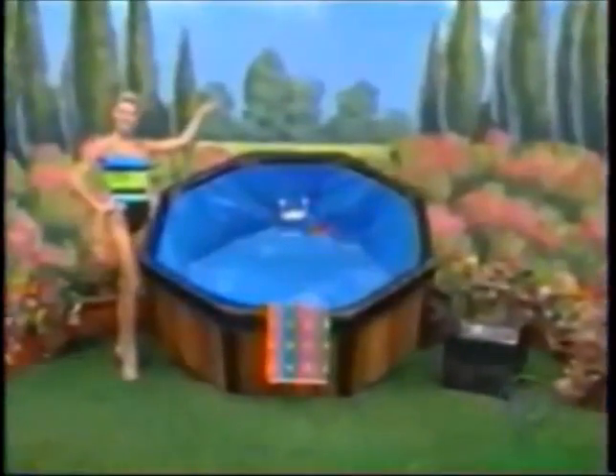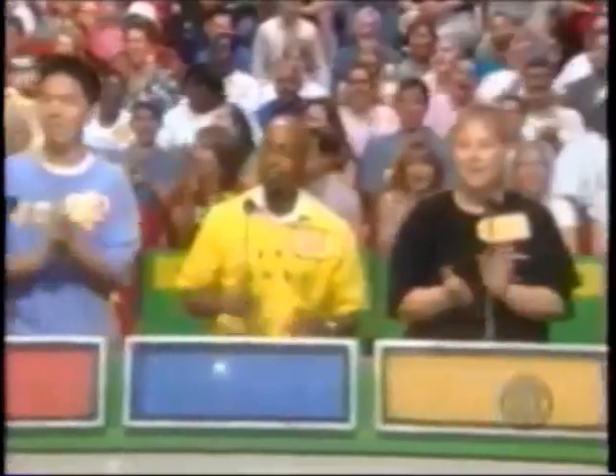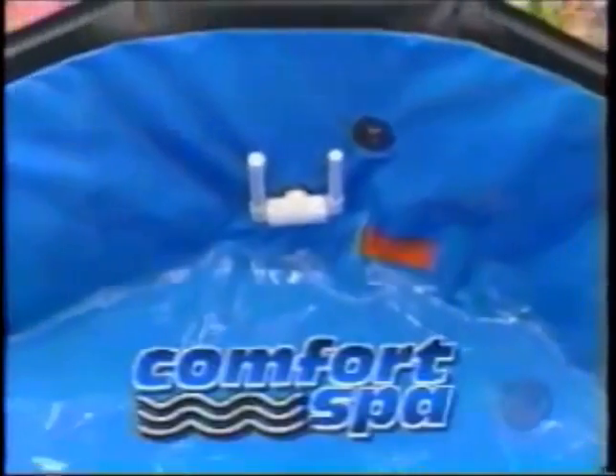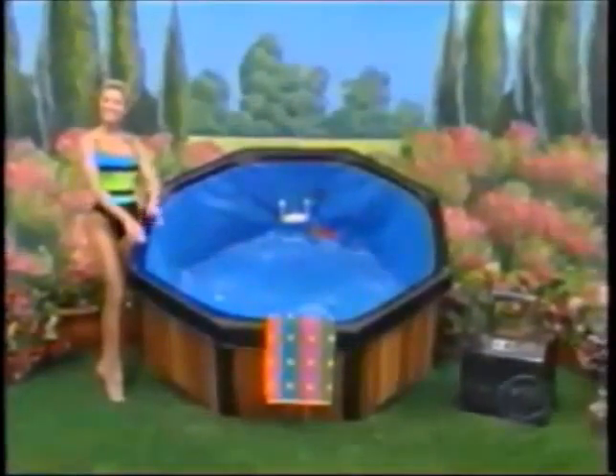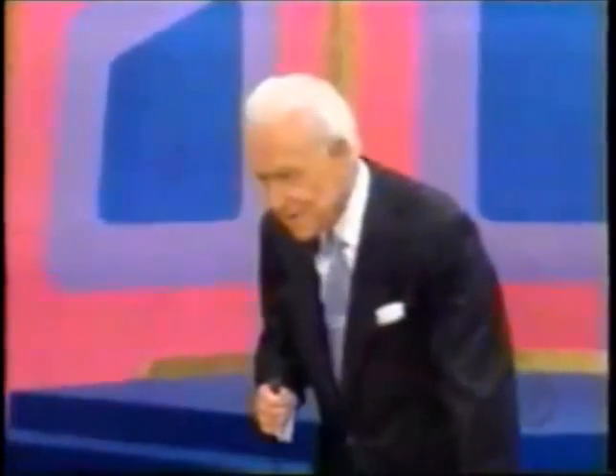Here is the first item up for bids today! It's a luxurious spa! From Comfortline Products, this spa in a box with Redwood Jack holds up to six people and is a great way to relax with hydrotherapy warm water action from Comfortline Products. It goes to the one of you four who bids nearest to the actual retail price without going over. Joseph, what do you bid?